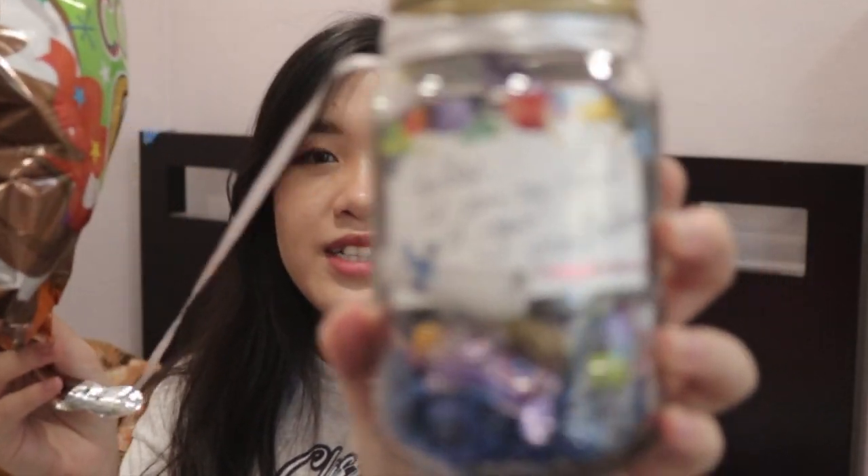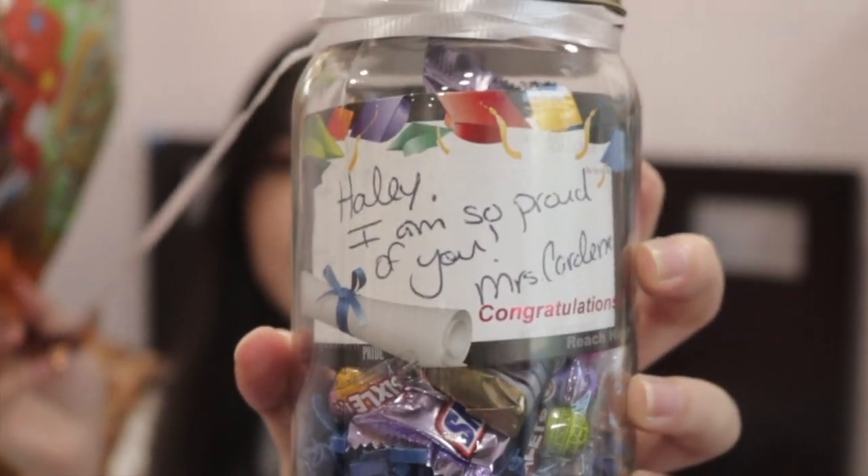The second thing I received from Mrs. Kerniness is a balloon in a jar of candy. She also wrote something on it: 'Hey Lee, I'm so proud of you! Mrs. Kerniness, congratulations!'